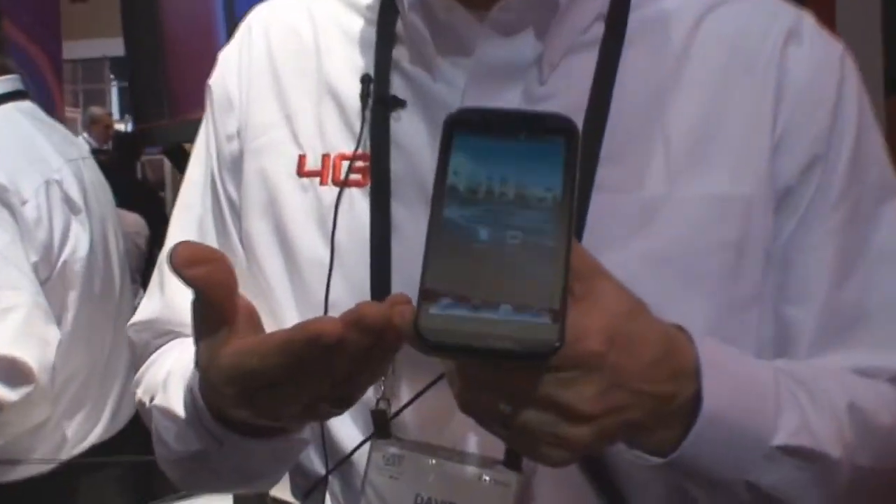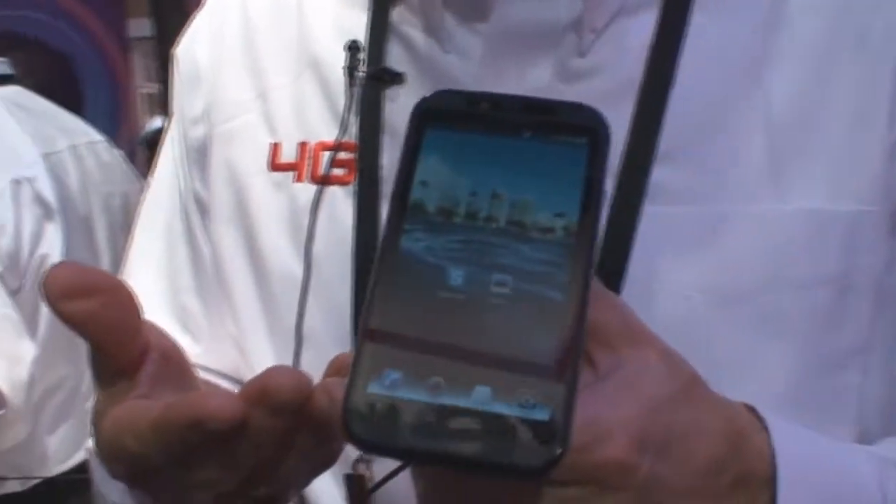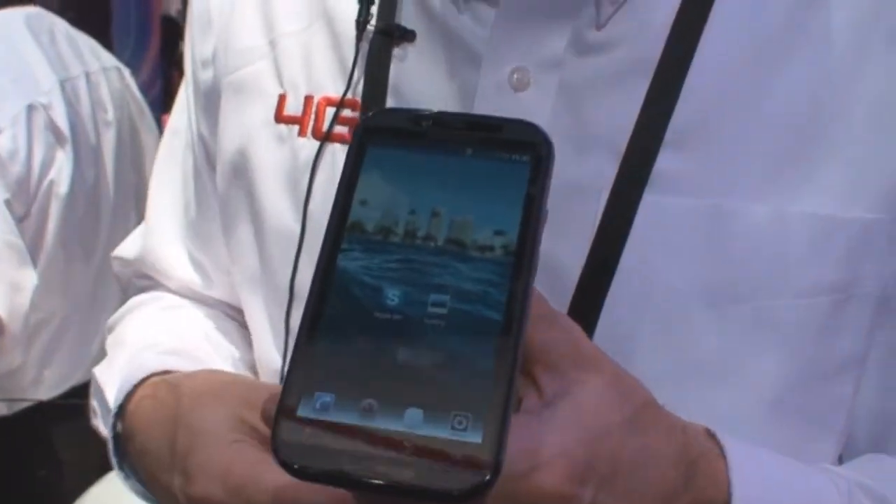Hi, my name is Dave Talcott. I'm with Verizon Wireless here at the CES show 2011. I've got here the Motorola Droid Bionic. This is our newest smartphone from Motorola, called the Droid Bionic.